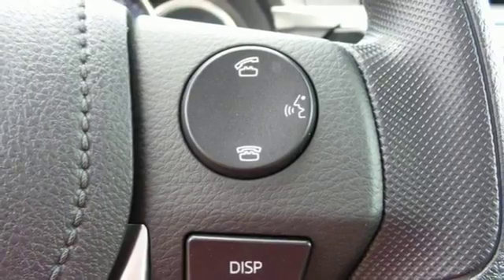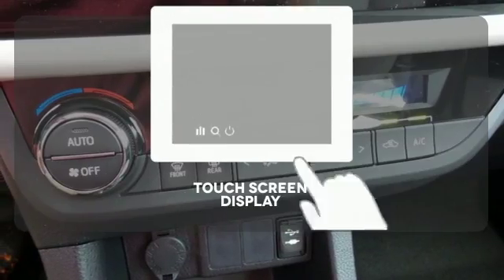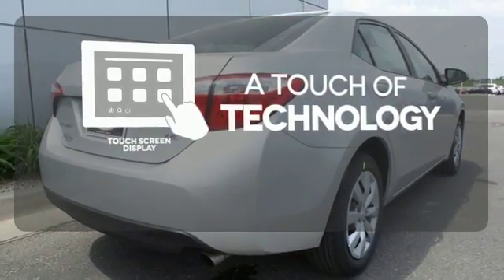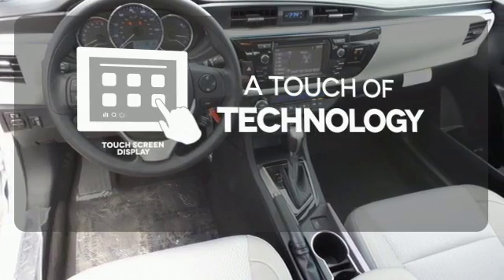You'll have Bluetooth and the Star Safety System with SmartStop technology watching out for you. Say goodbye to an endless array of confusing knobs and buttons and say hello to attractive and seamlessly integrated technology with the included touchscreen display.